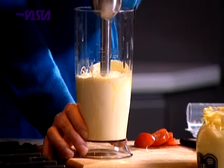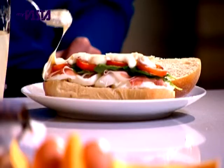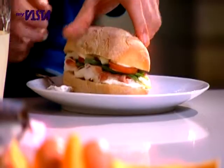For dips, snacks or sandwiches, fresher is always better, especially when it's this quick and this easy.